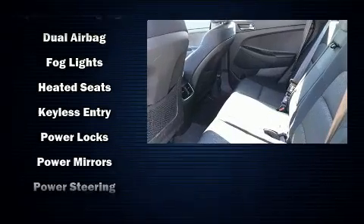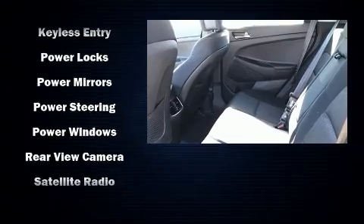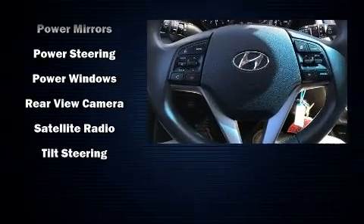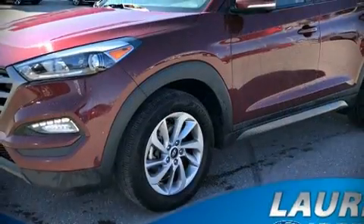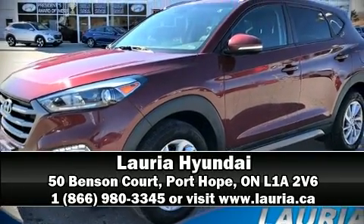This vehicle has achieved certified pre-owned status by passing Hyundai's comprehensive certification process, including a rigorous 150-point inspection. Please don't hesitate to give us a call.